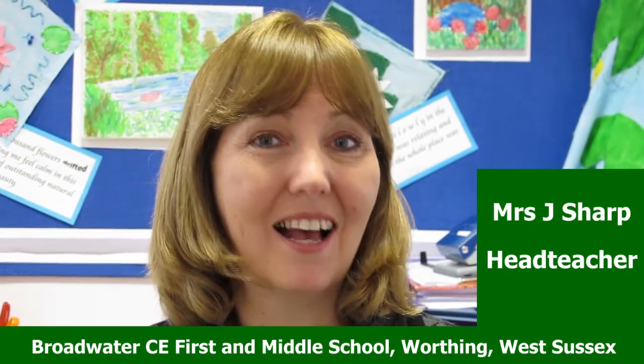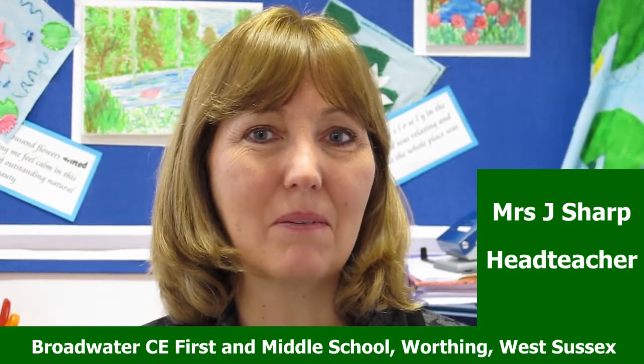We're delighted with the results. They're just as we would want for our children. I'm delighted to recommend Alan's programme to you and we've been thrilled with his work with us.